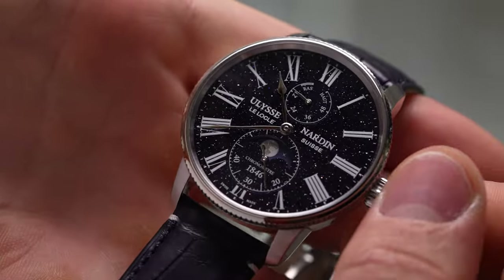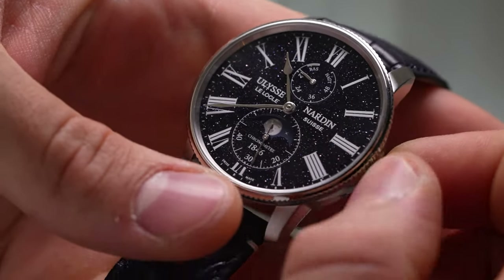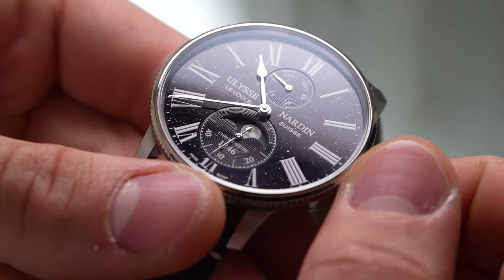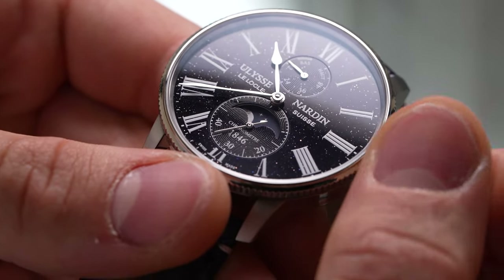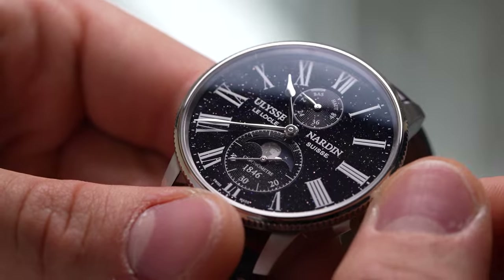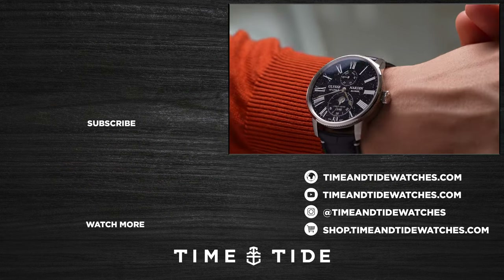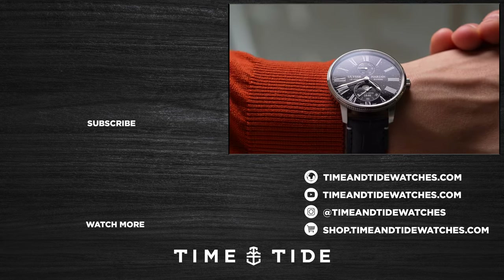So what do you think of this bold, starry night sky on the wrist? Let us know in the comments. The Ulysse Nardin Marine Torpilleur Moonphase Aventurine is limited to just 300 pieces and will be available for $13,600 US dollars. Thanks for watching, and if you've liked this video, why not consider subscribing so you'll never miss out on the latest content from Time and Tide.